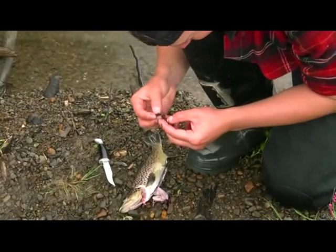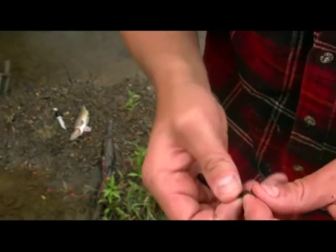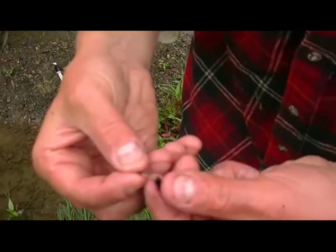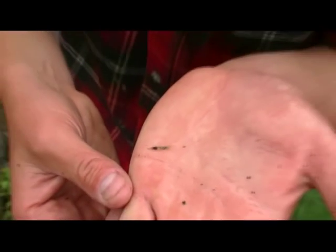Oh yeah, stick caddis. That was inside him, so he's obviously feeding on the stick caddis that live inside the sticks. This one might even still be alive. No. That's a stick caddis there, that was inside the stick that was in his stomach, so I might go back to my fly box and I'll see if I've got something that looks a bit more like that.